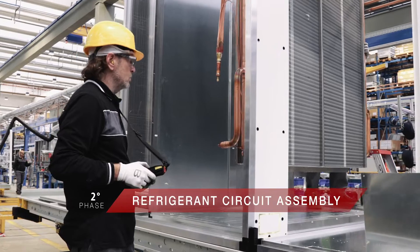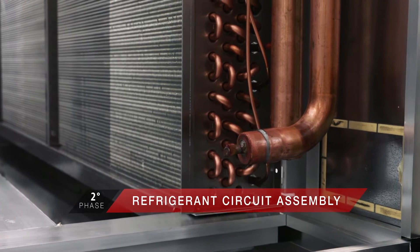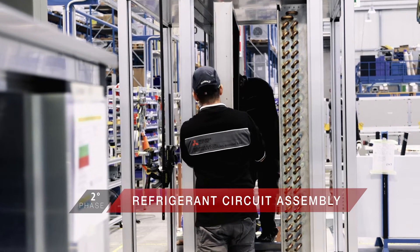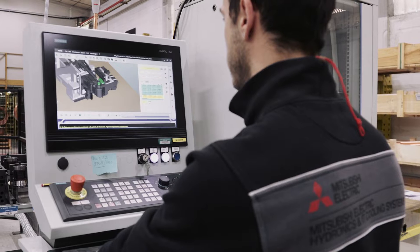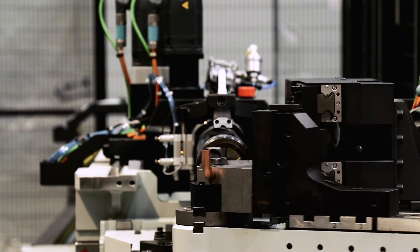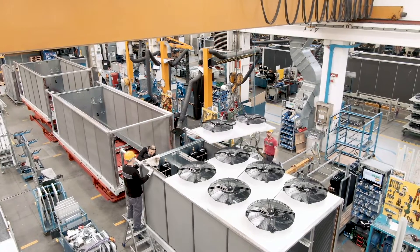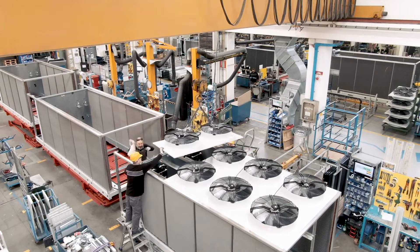The second step is the assembly of the refrigeration circuit. The first component to be positioned is the compressor, then other key components such as pumps, condenser, and evaporator are added. Components that have been produced or modified internally are used where possible, not only to optimize time but to maintain higher quality standards. The fans, when called for, are then mounted and the unit begins to take shape.